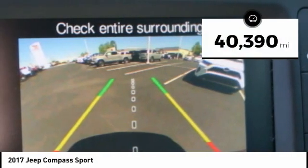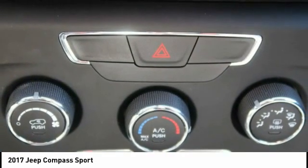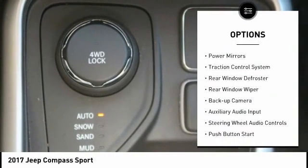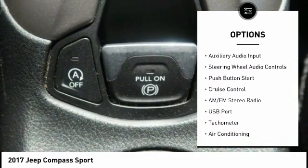This vehicle has less than 45,000 miles. Here are some of this vehicle's great options: alloy wheels, power mirrors, traction control system, rear window defroster, rear window wiper.